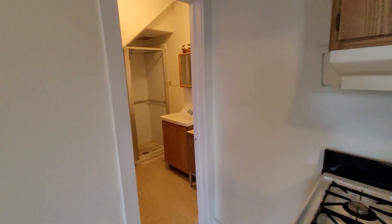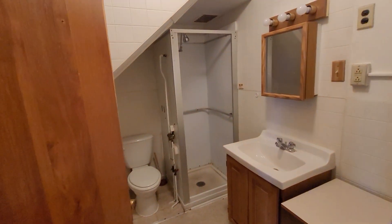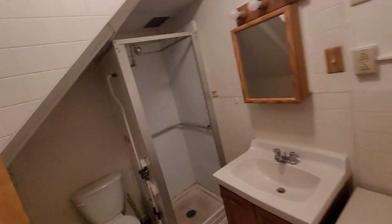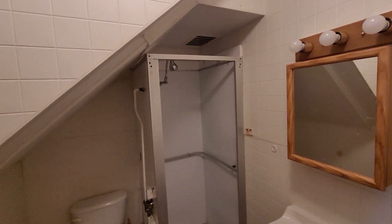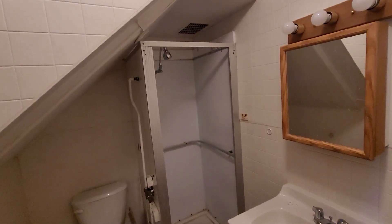Over here you have a three-quarter bath, so you just have a shower. It is a smaller shower with a low shower head. It's built in under the stairs, so if you're a tall person it probably wouldn't work very well for you.